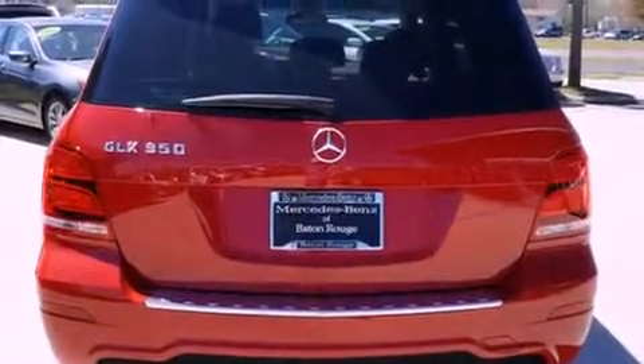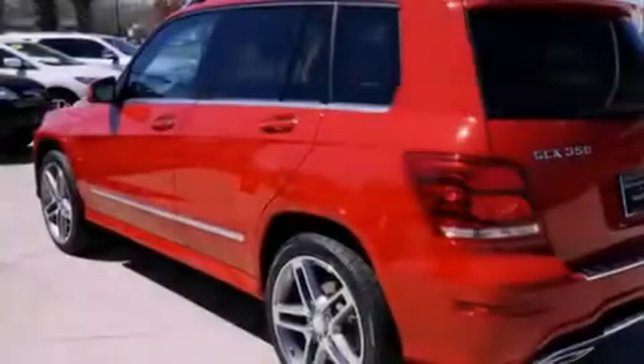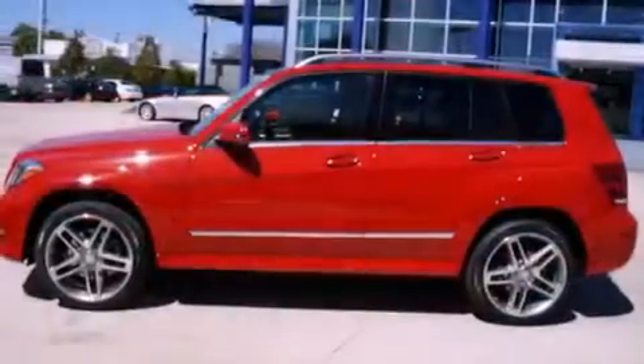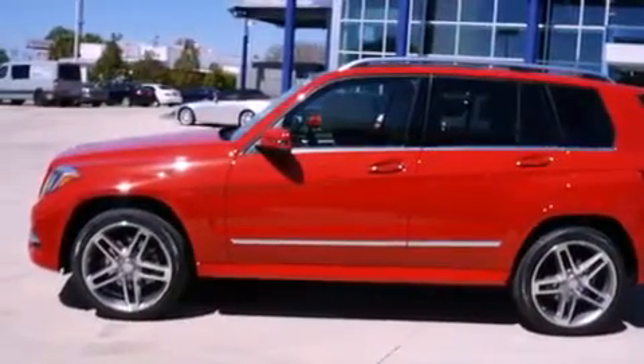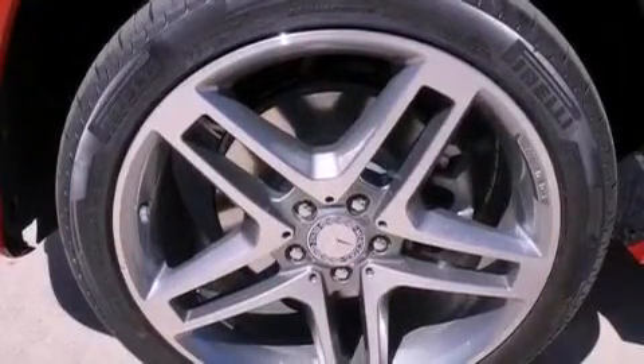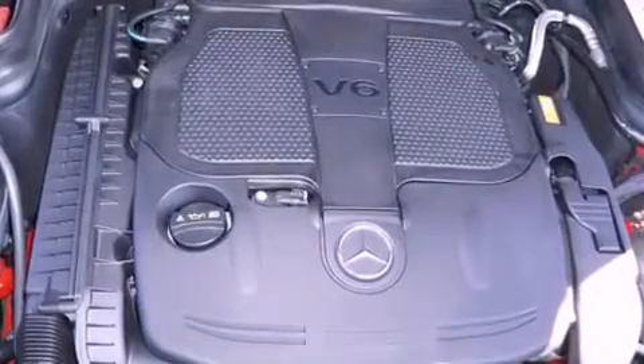The following features are also included: memory settings for the seat's positions so you can recall your favorite alignment with the push of one button, dual power seats, cruise control, a CD player, a leather-wrapped steering wheel, performance tires, a passenger side vanity mirror, halogen headlights, air conditioning, and an anti-theft protection system.